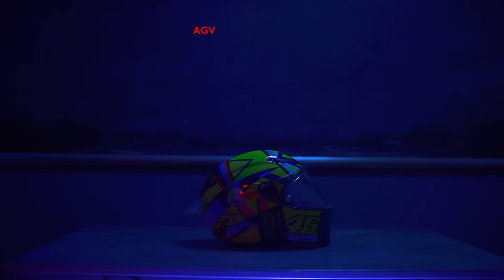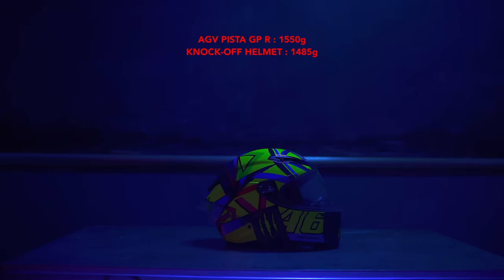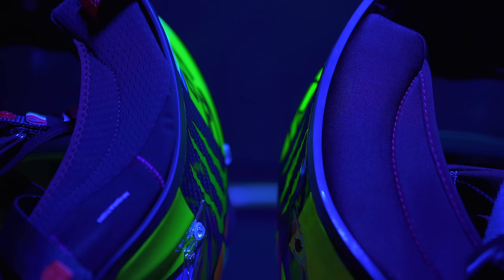There are stranger things yet. My 100% carbon fiber lid weighs 1,550 grams. The cheap plastic knockoff is 1,485. How thin must the knockoff shell be?